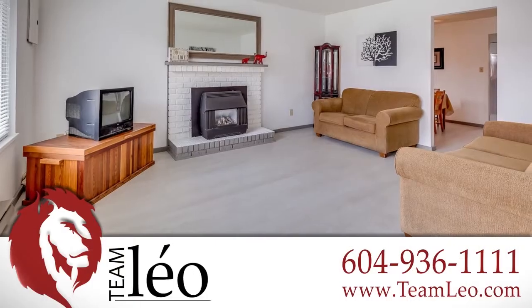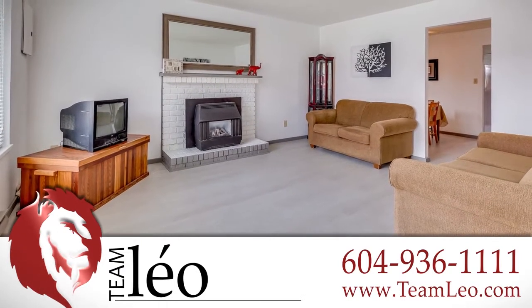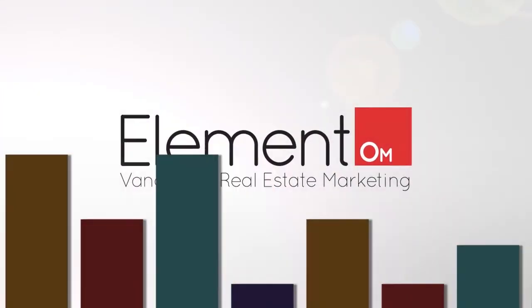To find out more about this home or to schedule a private viewing, please contact Team Leo. If you enjoyed the video, let us know by liking it, subscribing to the channel or sharing it with friends.